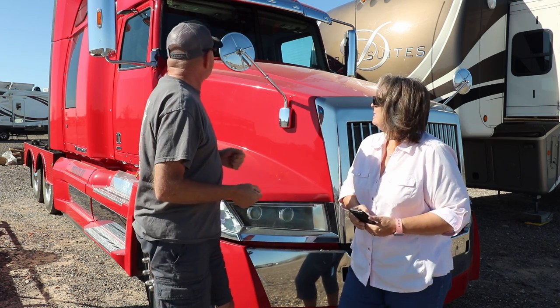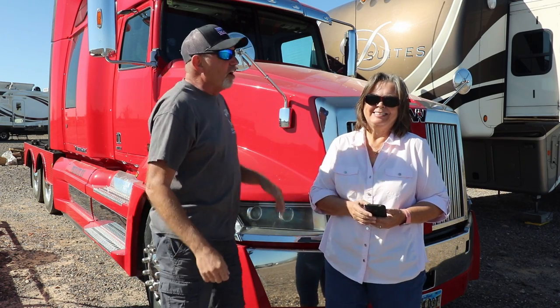We get a lot of questions on converting a heavy-duty truck into an RV hauler. We get them so often, and they're the same questions over and over again. We thought, let's put together a video and try to answer some of those questions. So we compiled a list of the top ten questions asked about converting a heavy-duty truck into an RV hauler.